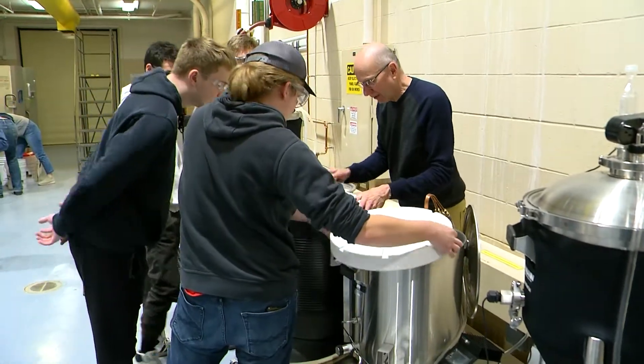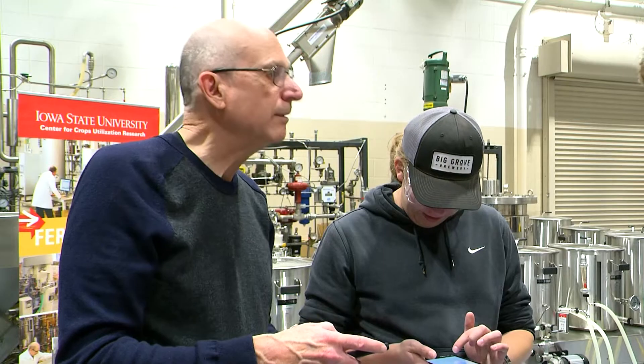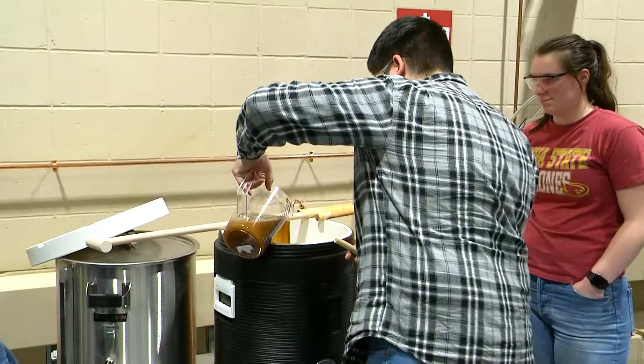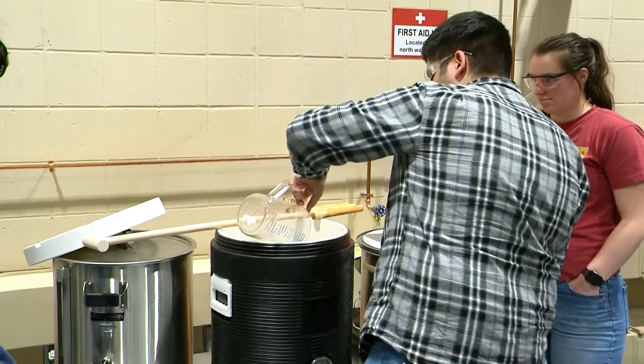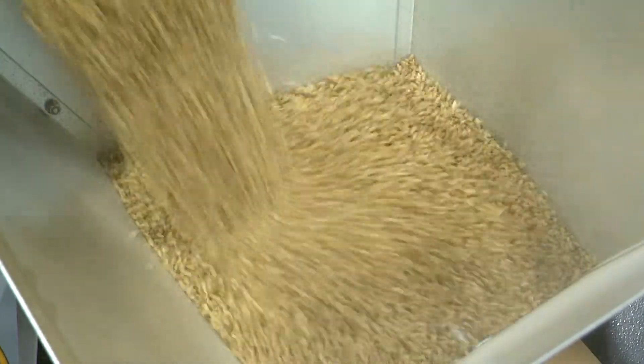We do some organic chemistry, some biochemistry, some food science. And today they're doing a really special beer — we're brewing what's called a Belgian double ale. It's more about malts than hops, which is kind of unusual, since most American ales focus on hops. So it's a little bit different experience for them.